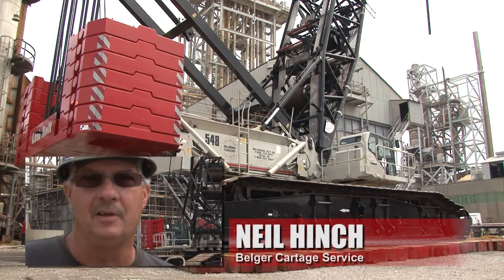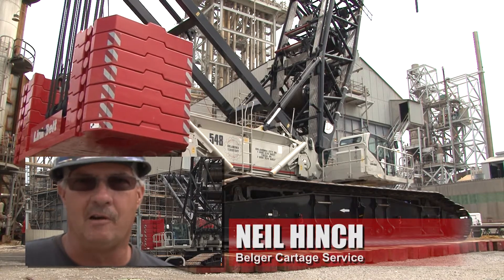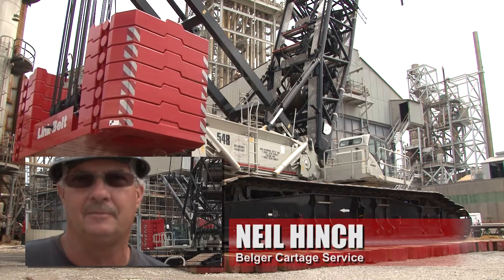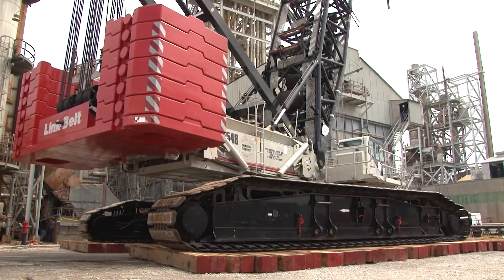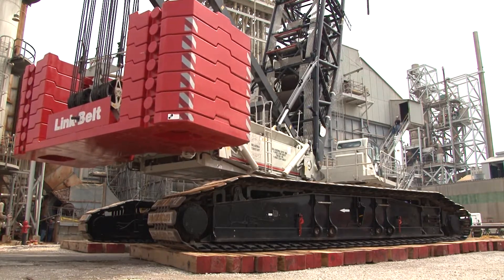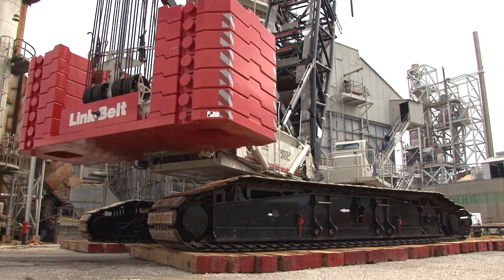My name is Neil Hintz. I've been a crane operator for 31 years, worked for Belcher Cargant Service out of Wichita, Kansas for about five and a half years. I've run about all types of cranes, different brands and different styles, hydraulic and lattice boom being my favorite.